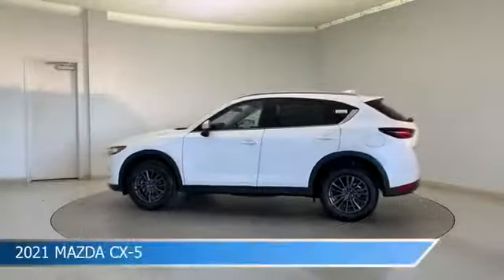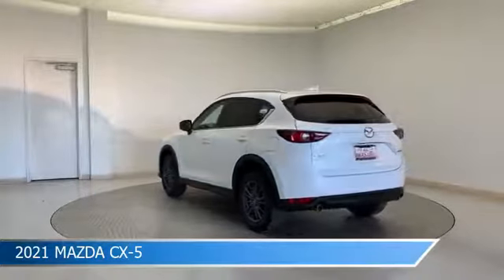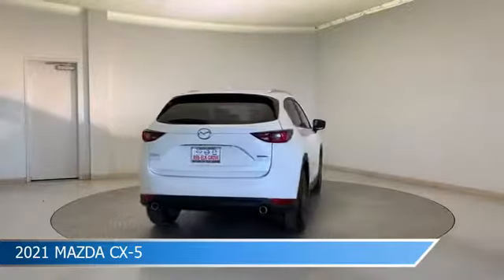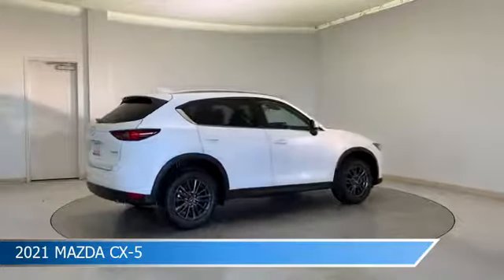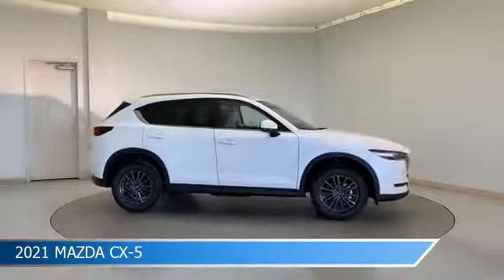Take a look at this 2021 Mazda CX-5, equipped with a 6-speed automatic transmission in snowflake white pearl mica. This car comes with some great features including alloy wheels, Bluetooth, Android Auto, anti-lock brakes and more. Come in and check it out today.